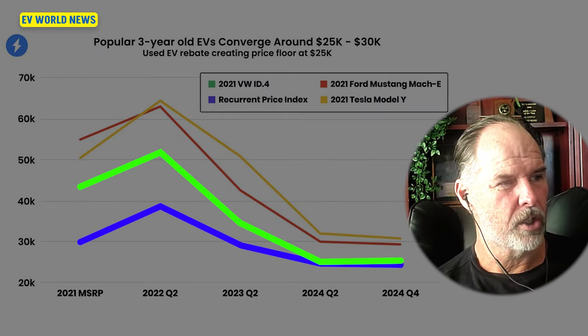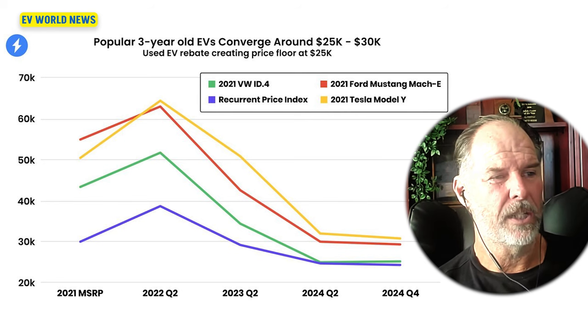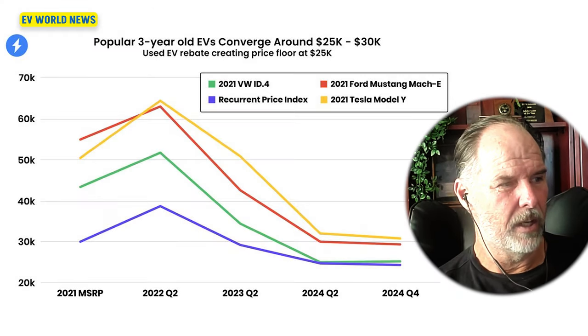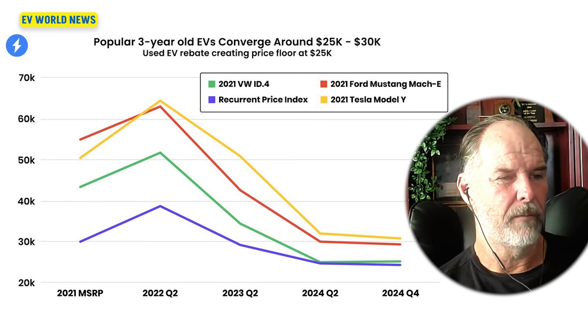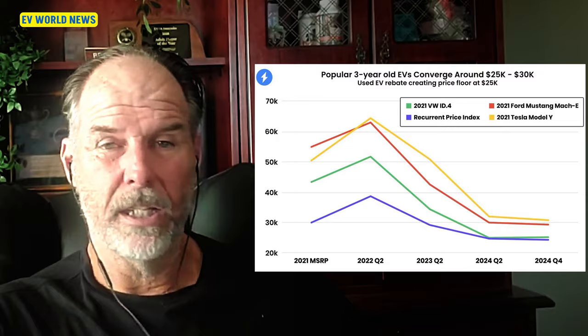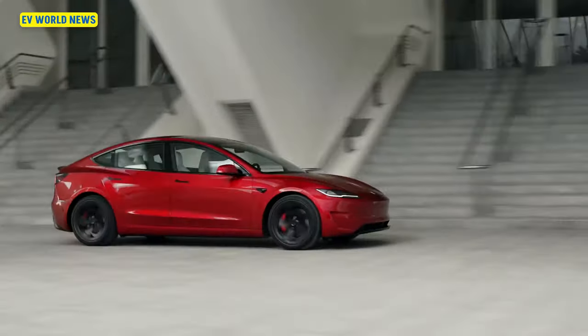Looking at the chart, the purple is the Recurrent price index of all EVs and the green is the Volkswagen ID.4. The Model Y is in yellow at around $32,000, and the Mach-E is around $29,000 — a little above that magic number. Alex Lawrence from Utah says he sells about 100 Tesla Model 3s. That purple Recurrent number is largely driven by all those off-lease Tesla Model 3s being sold for $23,000 to $25,000, where buyers get the $4,000 tax credit — and those things are selling like crazy.